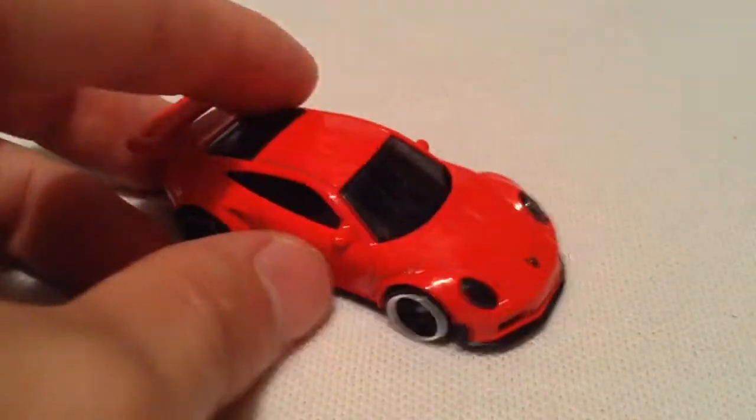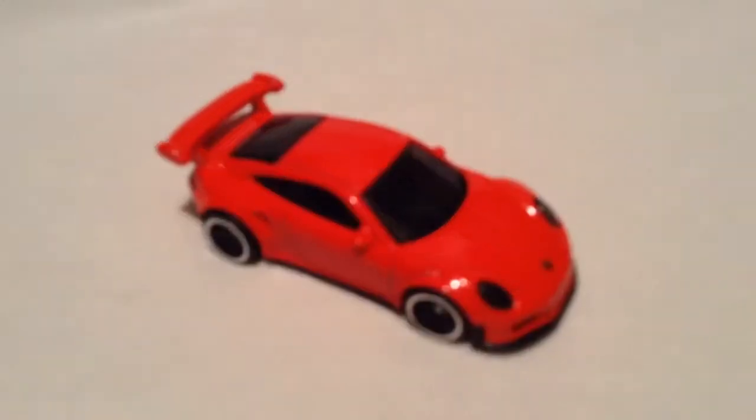Here's the plastic base, if you want to check that out. Alright, so there you have it. Thanks for watching. Please check out my other videos. Bye-bye.